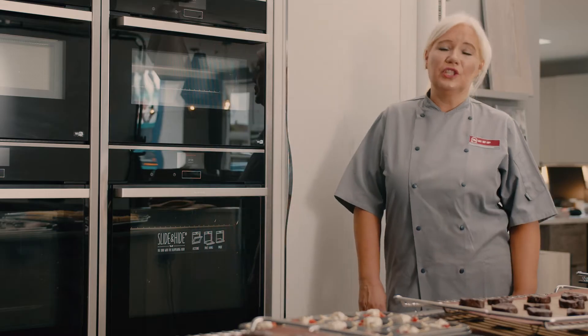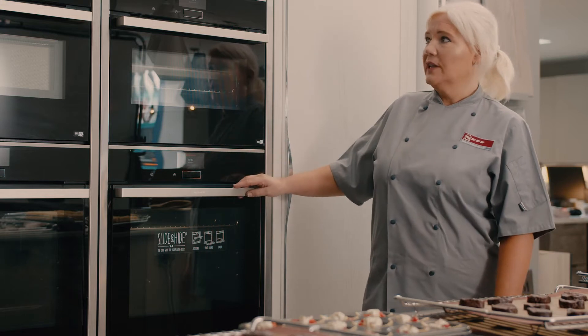Hello, I'm Dawn Elsom. I'm a home economist for Neff. I'm here today at Dobson's in Hertfordshire to show you the lovely bank of Neff appliances that they have here in their showroom.